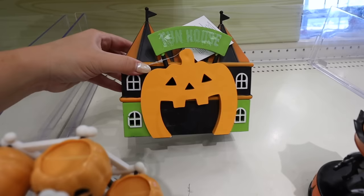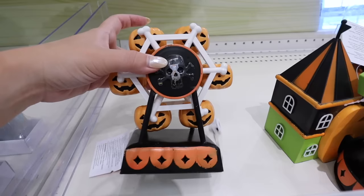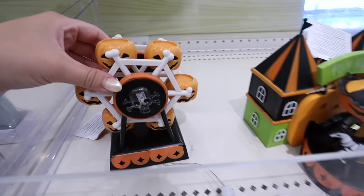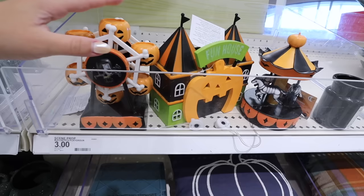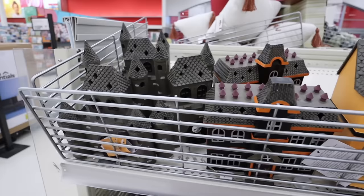The second Halloween village piece is a fun house with a big jack-o-lantern opening in green, orange, and black - also lights up with a switch on the bottom. The third is a jack-o-lantern ferris wheel that also lights up. I was hoping it would spin but these Dollar Spot items already light up and feel like good quality. This one has skull and crossbones as the structure with jack-o-lantern little seats - so cute!